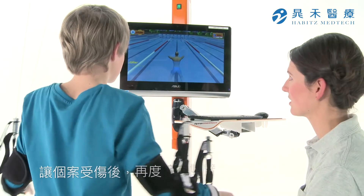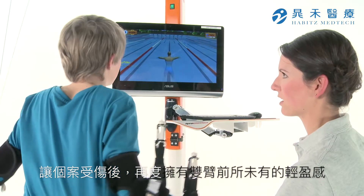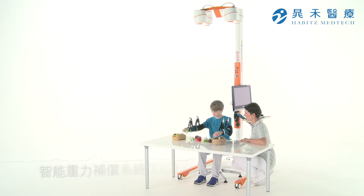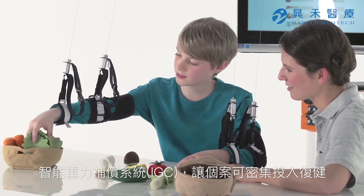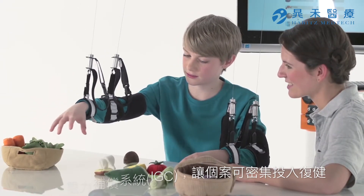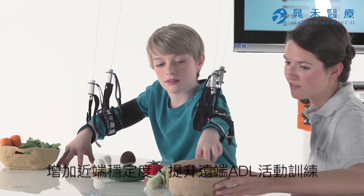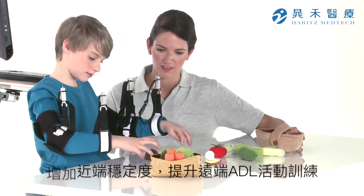Diego enables motor recovery. Thanks to the Intelligent Gravity Compensation, IGC, practicing repetitive tasks becomes fun, engaging and meaningful. Active distal hand function can be integrated into the therapy. Diego optimally supports tasks that are relevant for the activities of daily living.